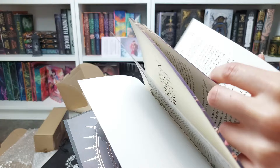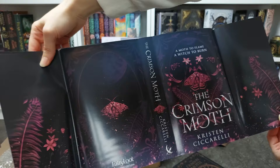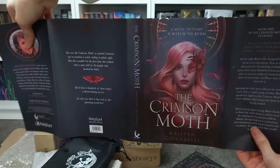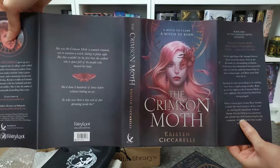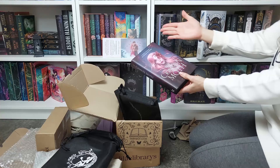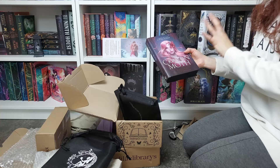Let's take a look at the reversible dust jacket — this is beautiful too. Of course I'm not flipping it because there is no way I'm hiding this beauty. The foiling, the bronze with the rose gold, and look at her! Let me check — the dust jacket of A Fate Inked in Blood was not reversible. I am so so happy with the special editions I received today. I think this is going to be one of the prettiest boxes of the year.